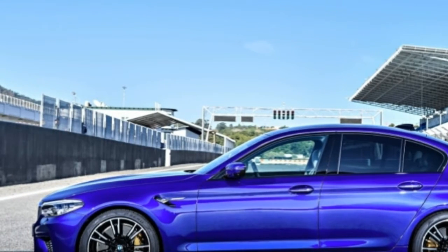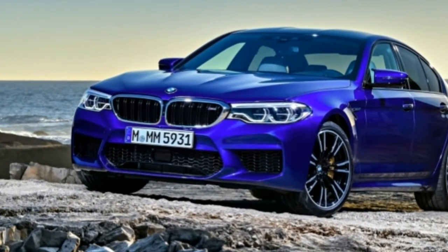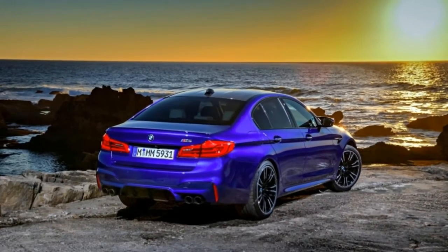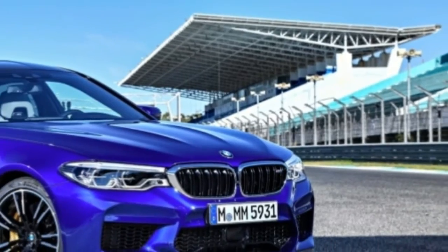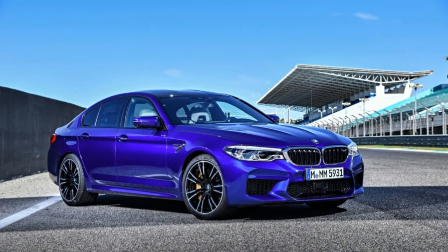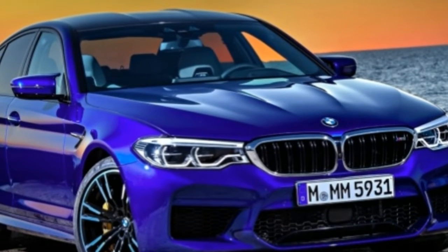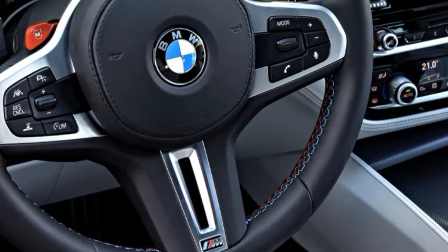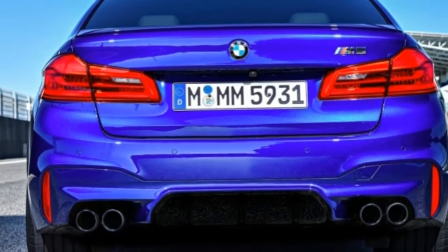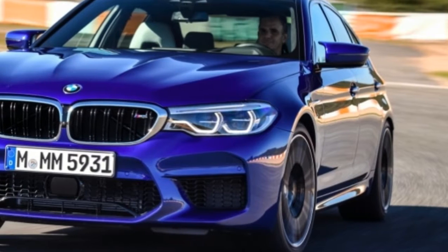To those eyebrow-raisers, we have good news: BMW knows the M5 must remain an emulator of tires, and it has the hardware bits and software bytes to make sure all-wheel drive isn't a death sentence for fun. BMW's M xDrive system allows all of the M5's 600 horsepower and 553 pound-feet of torque to claw enough traction to accelerate from 0 to 60 miles per hour in 3.2 seconds and to 124 miles per hour in 11.1 seconds.